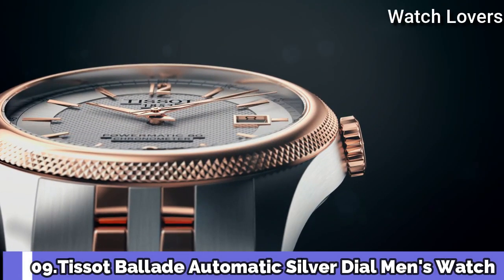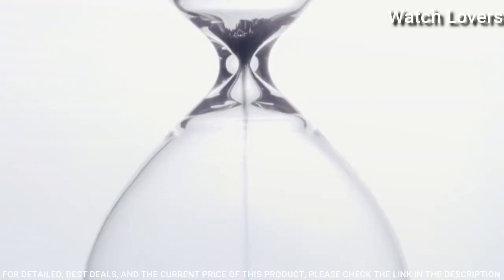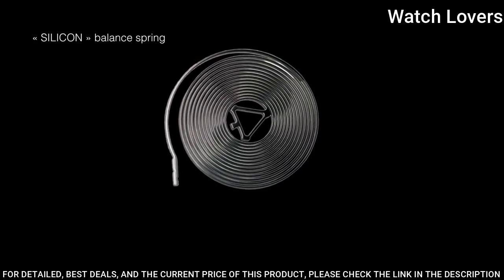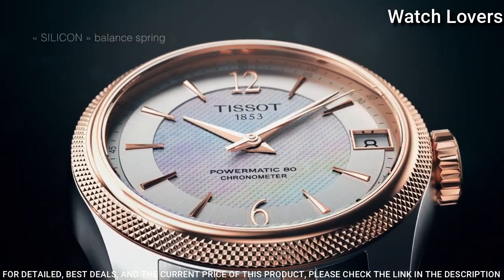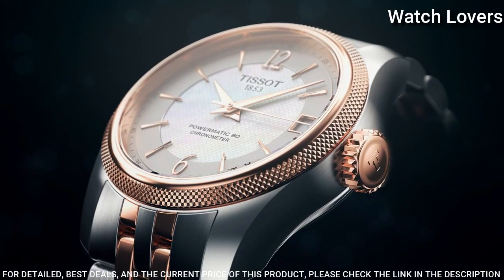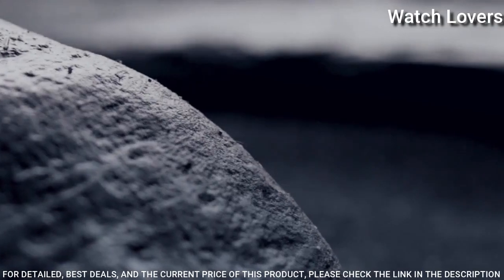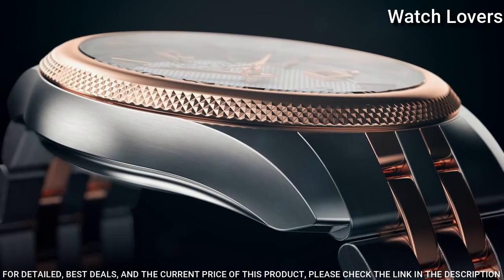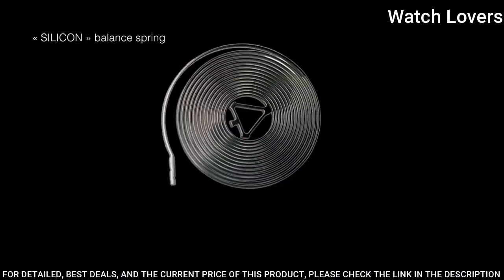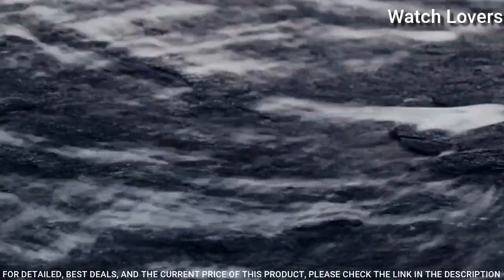Number 9: Tissot Bellissima Automatic Silver Dial Men's Watch. Rose gold PVD stainless steel case with a two-tone stainless steel bracelet. Fixed rose gold PVD bezel. Silver dial with rose gold-toned hands and index hour markers. Dial type: Analog. Automatic movement. Scratch-resistant sapphire crystal. Case size: 41mm. Case thickness 9.8mm. Band width 20mm. Butterfly clasp. Water-resistant at 50m. Functions: Date, Hour, Minute, Second. Swiss made.